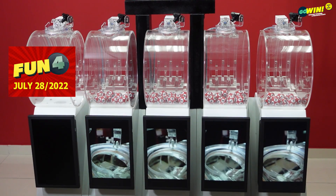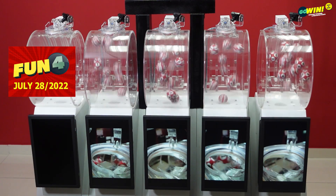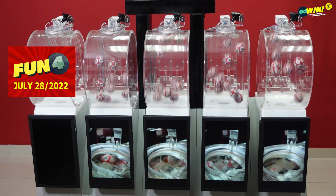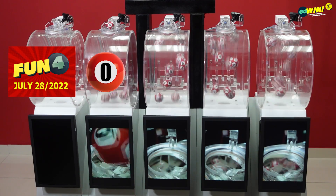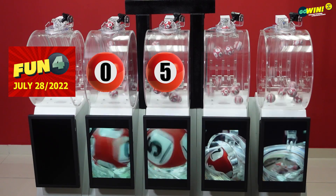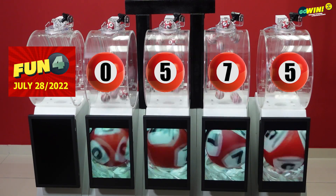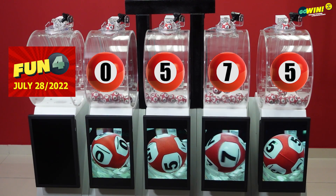Starting our first draw with Fun 4. Pick 4 numbers from 0 to 9, then select your option: straight, number, or chance. You will win if one or more of your numbers match the results from right to left. Fun 4 winning numbers are 0, 5, 7, 5.